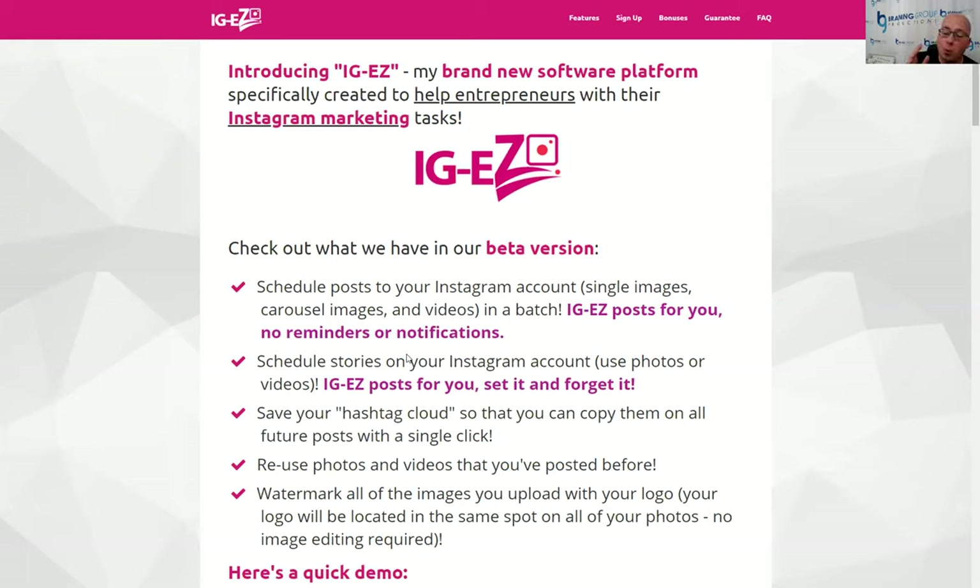Stories are where we do our selling — the posts we do are to really build our brand, while stories are to engage and sell our audience. The hashtag cloud is a big feature. We have what we call a caption manager, which allows you to create a hashtag cloud, save it, and then when you're making a new post, click a little icon, select from your saved captions the one you want, and paste it in with a single click.